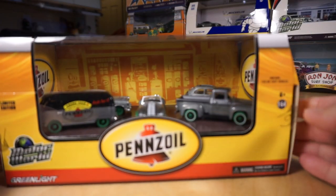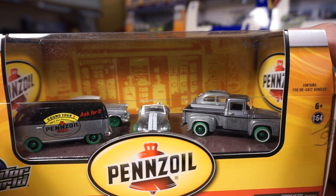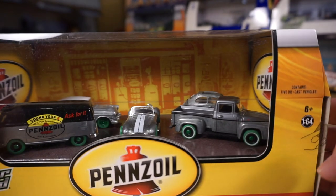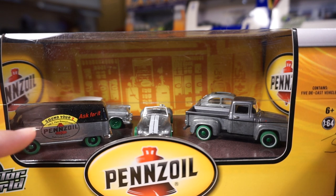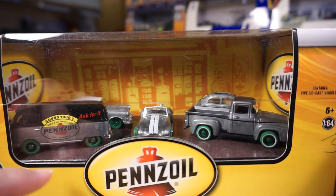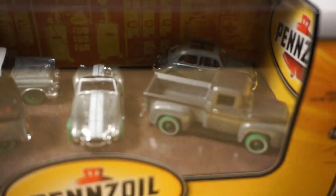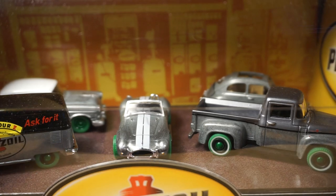Next, we have Pennzoil — several gas-sponsored ones. The Pennzoil one is from 2015 and comes with five cars: a 55 Chevy Bel Air, a 65 Ford F100, a Shelby Cobra 427SC, a VW Beetle, and a VW panel van. All raws. The van up front is 50-50 raw on the bottom, painted on the top. The Bel Air is kind of the same deal — the roof and trunk is white, the front half is raw. The rest are raw with green tires and green center caps on the wheels.